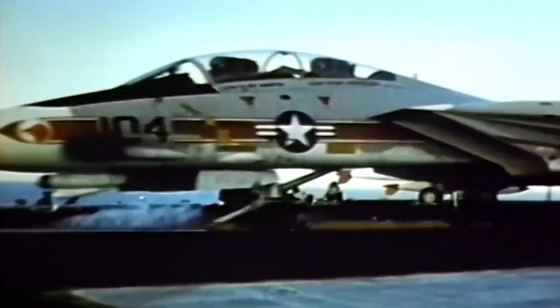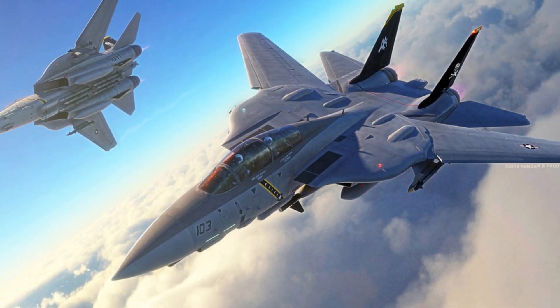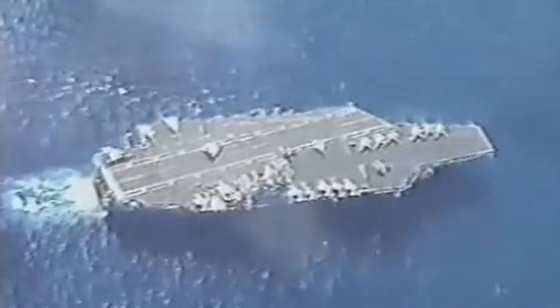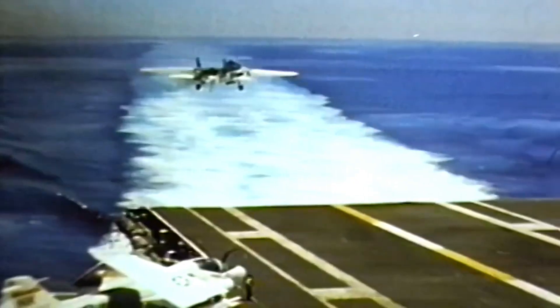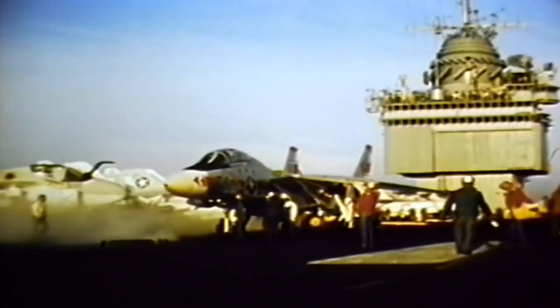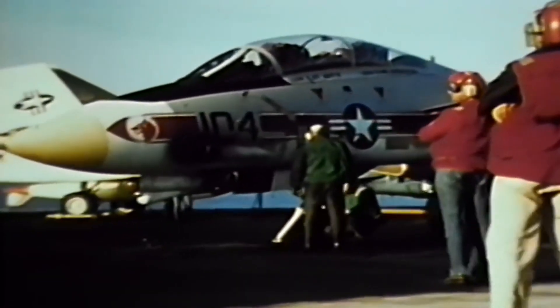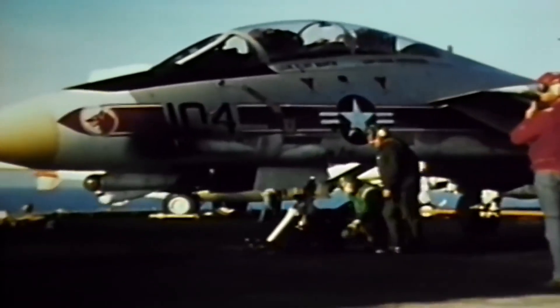When you think of fighter jets and naval aviation, the F-14 Tomcat might be one of the first aircraft that comes to mind. But did you know that there was an even more advanced variant proposed known as the Super Tomcat 21? In the late 1980s and early 1990s, the Navy explored ways to enhance the capabilities of their already impressive fleet of F-14 Tomcats. This led to the concept of the Super Tomcat 21, a jet that promised to push the boundaries of speed, agility, and firepower. Although the Super Tomcat 21 never made it past the proposal stages, its innovative design and ambitious goals left a lasting impact on naval aviation. This is the story of the F-14 Tomcat and the ambitious plans for its successor known as the Super Tomcat 21.